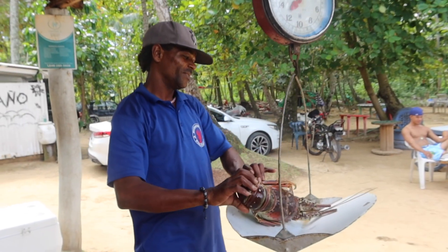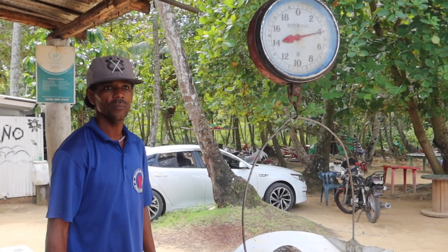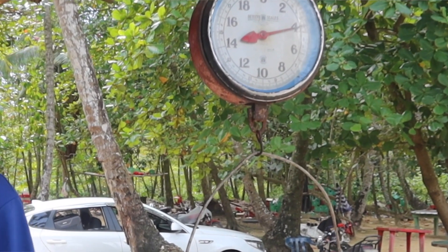We've heard the lobster here in Las Terrenas is to die for, so we're going to try it at Restaurant Luis — but it's pretty pricey. It's 1,200 pesos per kilogram, and the smallest lobster they had was four kilograms, coming out to around 4,800 pesos, which is roughly $85 US dollars.